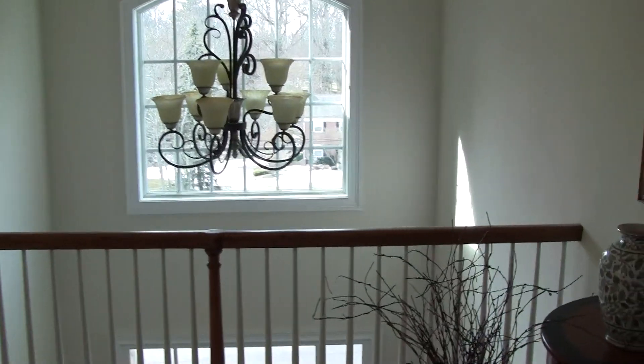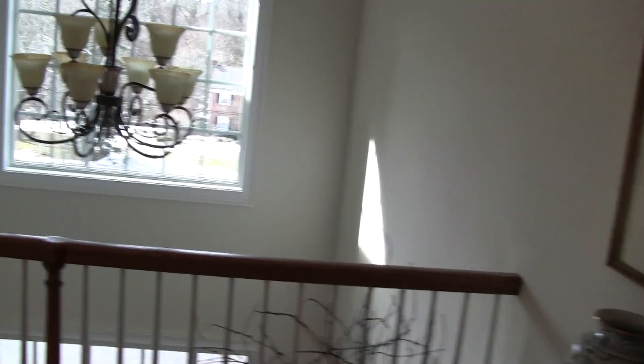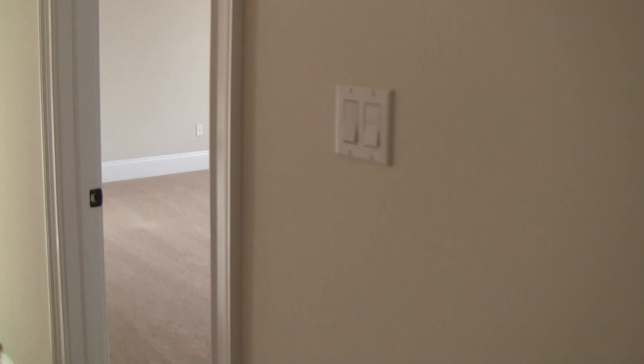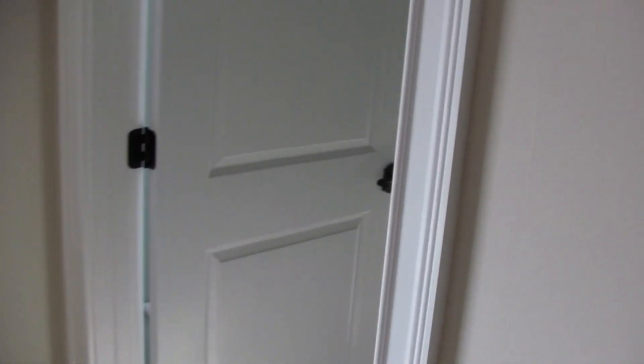Walk back through the master bedroom — chandelier here. And yet another bedroom with yet another full bath.